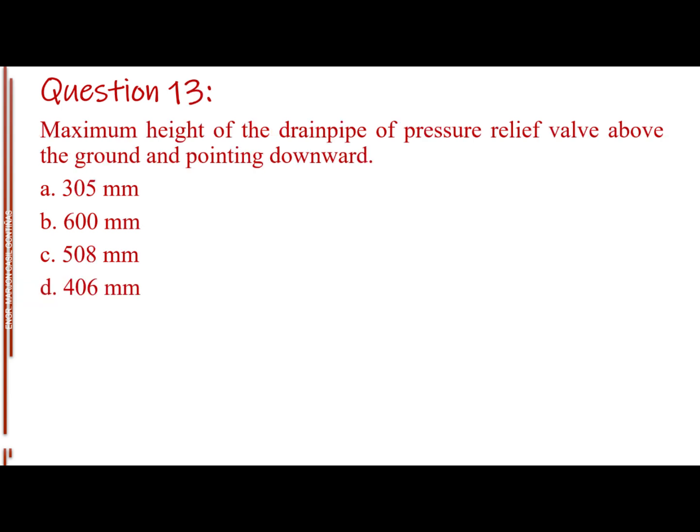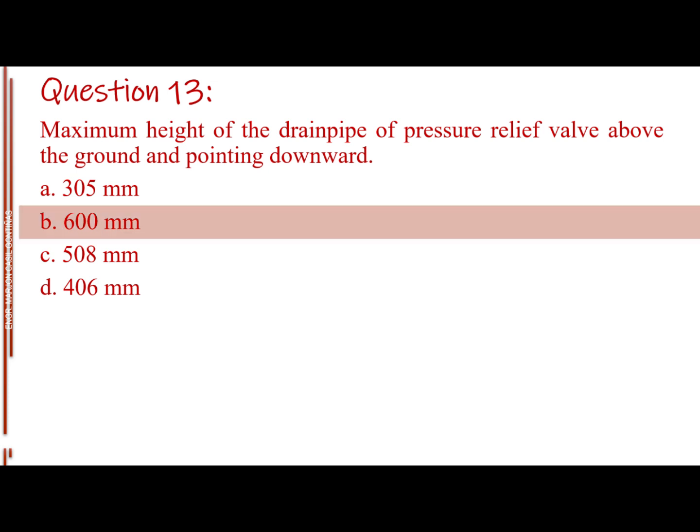Question number 13. Maximum height of the drain pipe of pressure relief valve above the ground and pointing downward. Letter A: 305 mm. Letter B: 600 mm. Letter C: 508 mm. Letter D: 406 mm. The answer is Letter B: 600 mm.